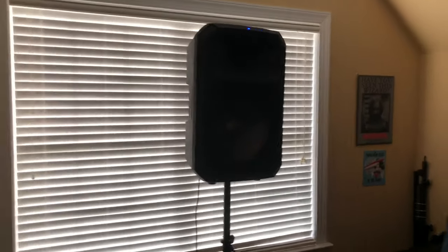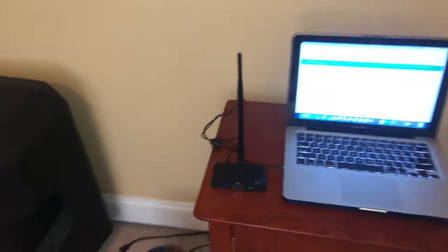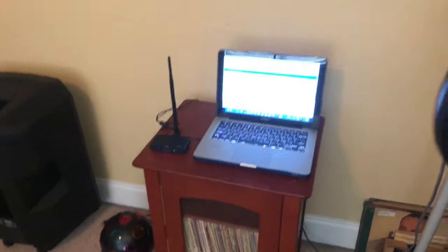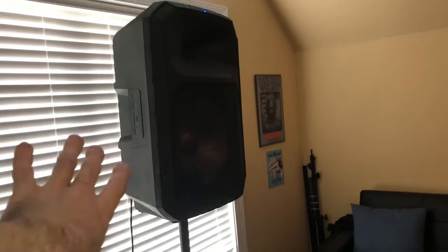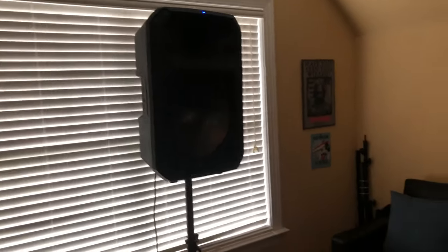That is so cool. This is where I set up my miniature testing setup and it sounds really, really good. We're using the Ion Total PA Max as the receiver, transmitting from the MacBook Pro on the transmitting end.